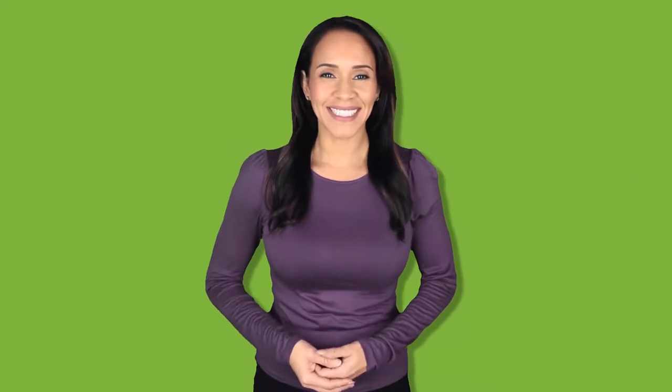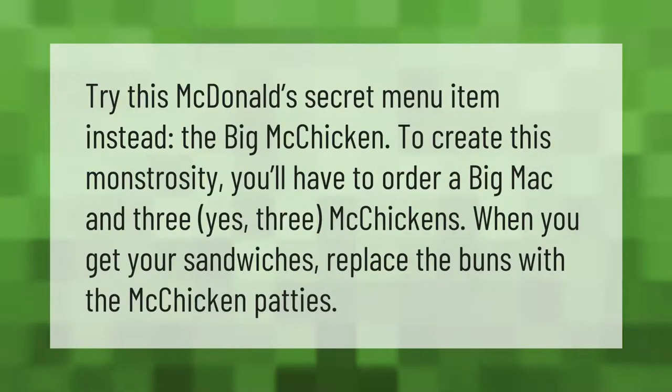Try this McDonald's secret menu item instead: the Big McChicken. To create this monstrosity, you'll have to order a Big Mac and three — yes, three — McChickens. When you get your sandwiches, replace the buns with the McChicken patties.